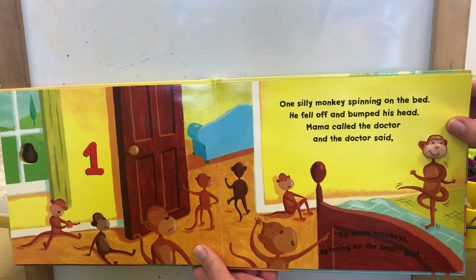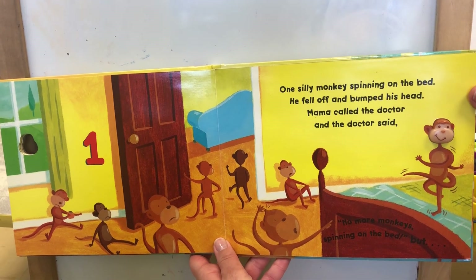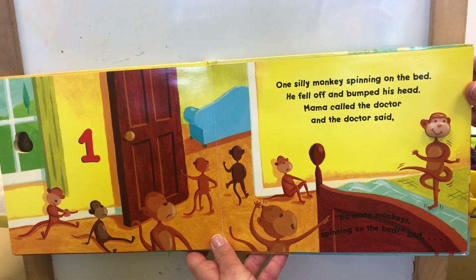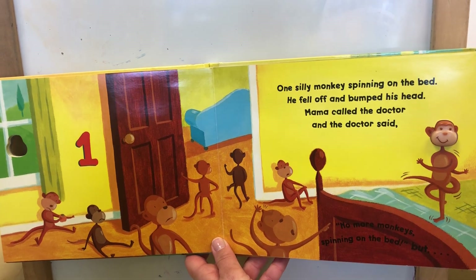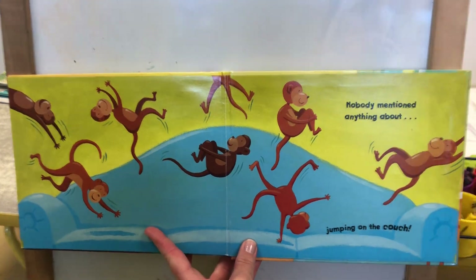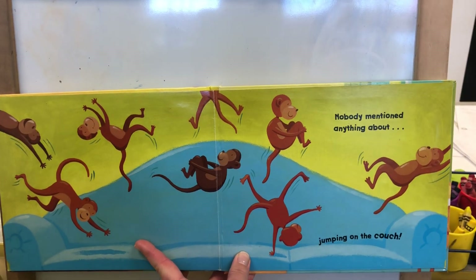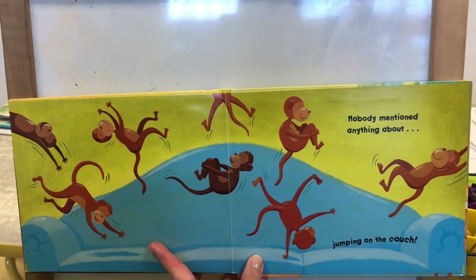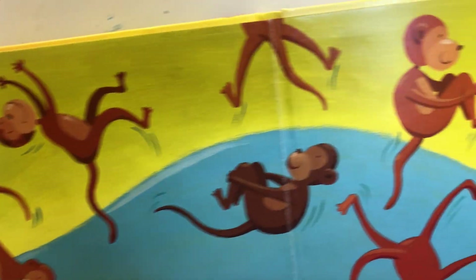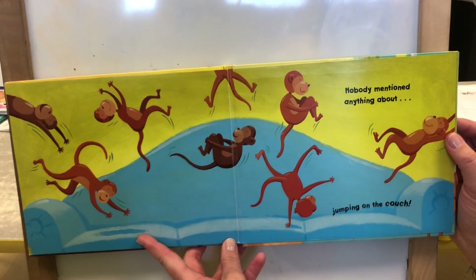One silly monkey spinning on the bed. He fell off and bumped his head. Mama called the doctor and the doctor said, no more monkeys spinning on the bed. But nobody mentioned anything about jumping on the couch — so then you had ten little monkeys jumping on the couch! Don't do that at home.